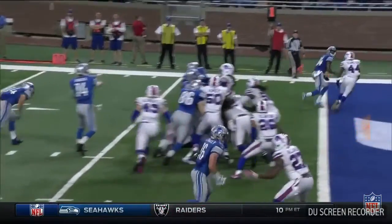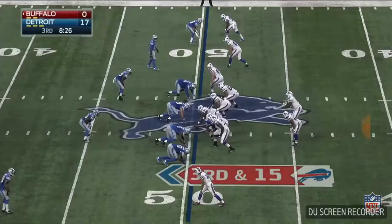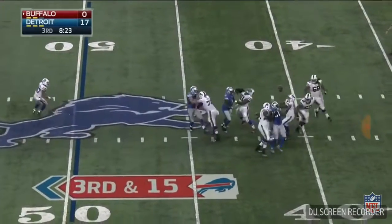The receivers even with the defensive back — that means throw the ball to the back pylon. Perfectly placed ball, good for Daniel Jones. Third and 15 — fumble!